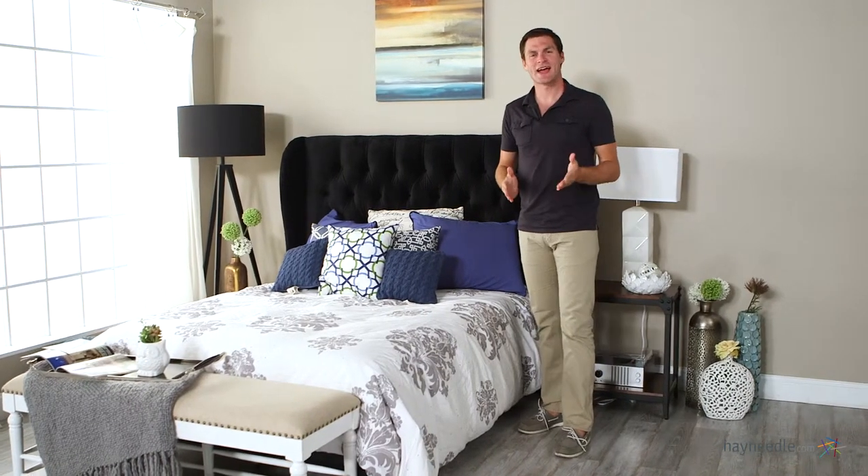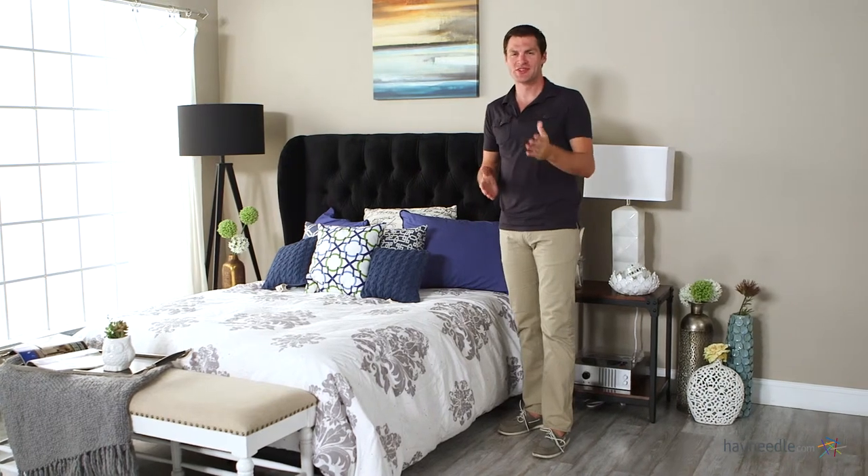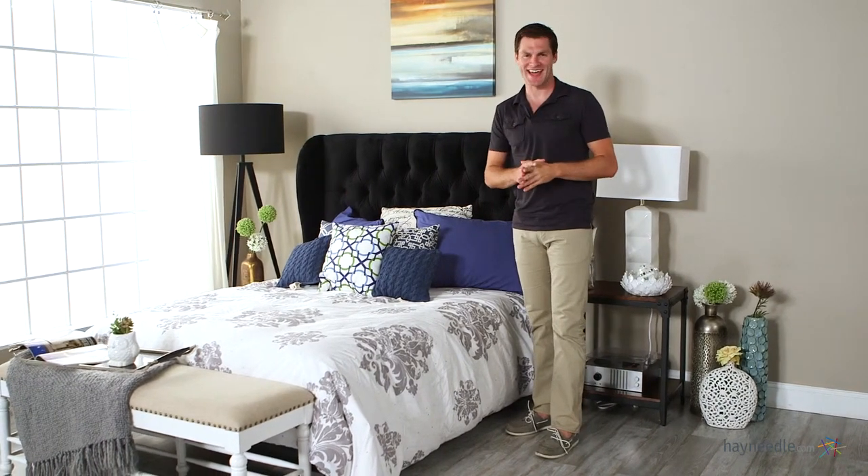Hi, I'm Mark with Hayneedle. The Skyline Tufted Wingback Headboard can add a modern elegance to any bedroom, so let's take a quick look at this unique accent.